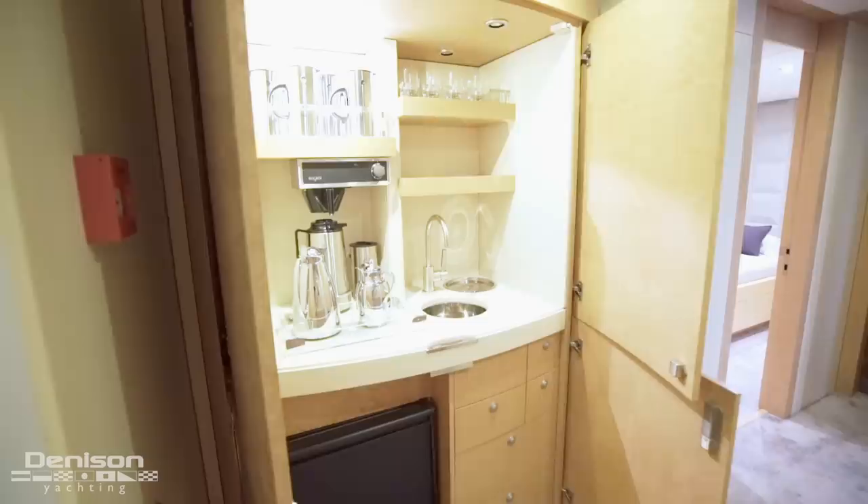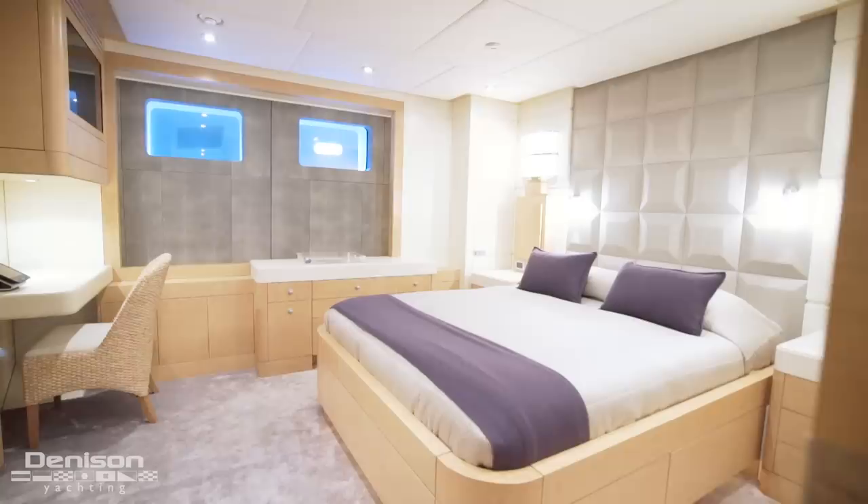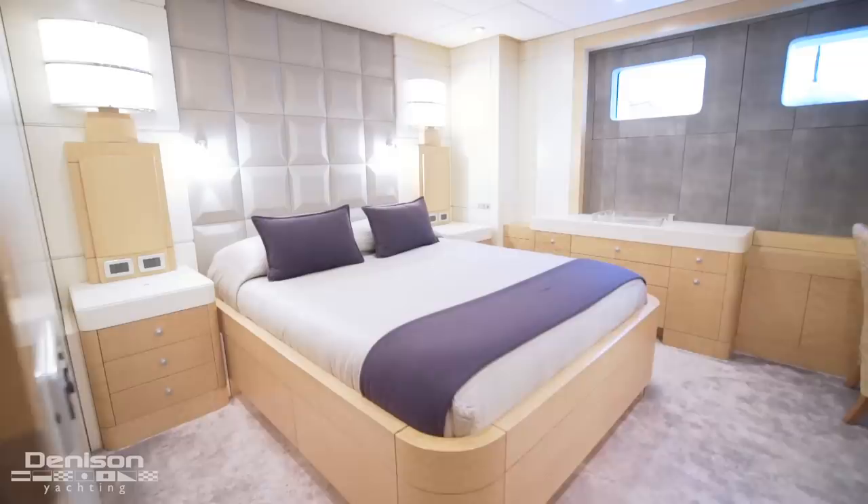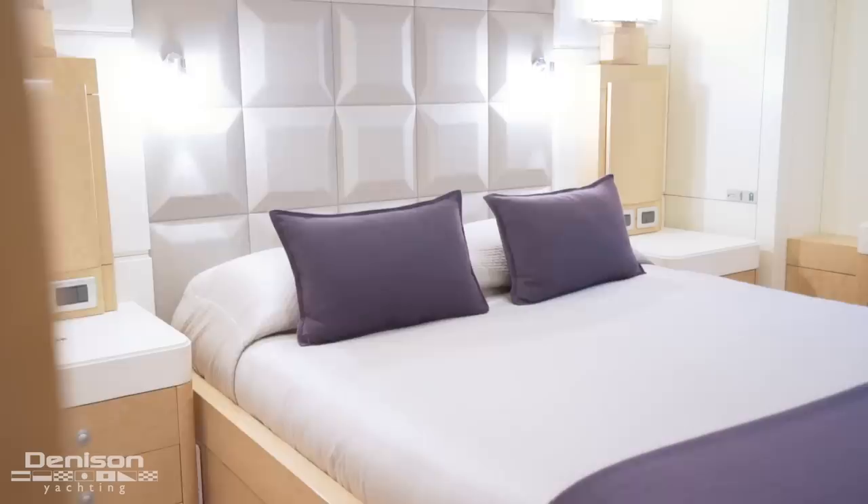Moving forward in the companionway brings us to the beverage bar, perfect for a morning coffee or a nightcap. On the port side, we arrive at the Newport stateroom, which has a queen berth, vanity, and its own ensuite head. Lastly, we come to Annapolis, located to starboard, with a nearly identical layout to Newport.